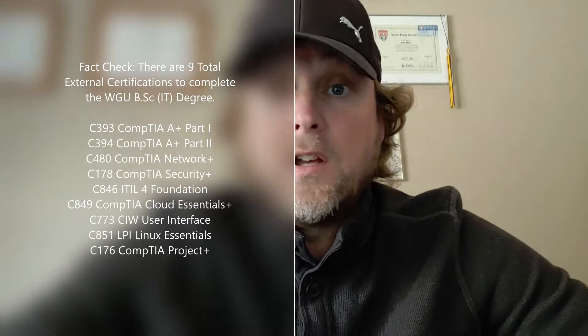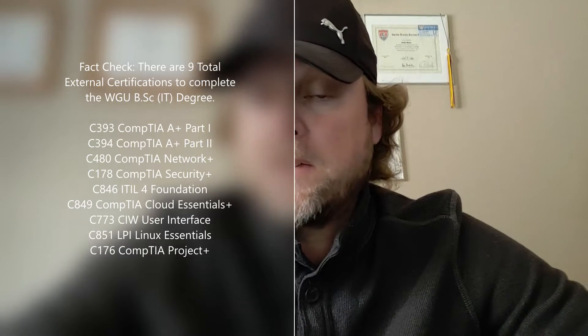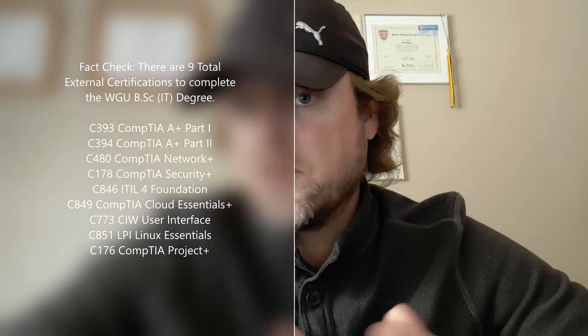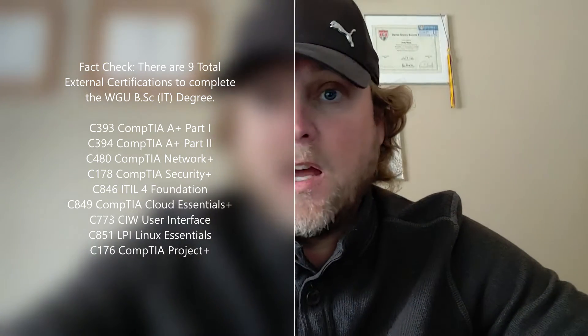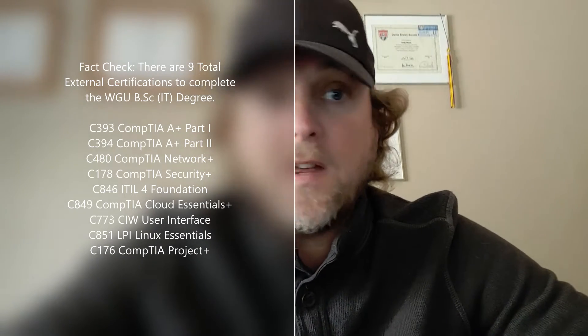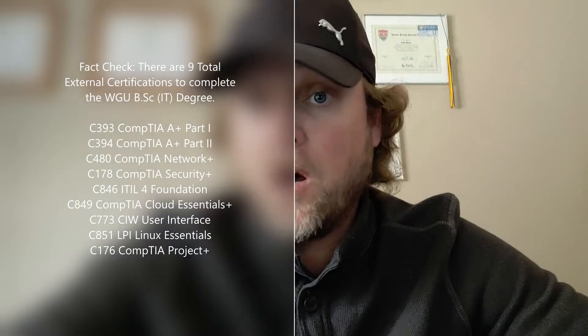With Western Governors University, in this particular degree program there were six or seven different certifications. It's simple — once you pass the exam, you provide the WGU scores team with a copy of the score report showing your successful completion, or a downloadable PDF of the cert itself. You attach that to an email, send it off, and in theory they're supposed to update the WGU interface with the successful pass, and it's then marked as complete.